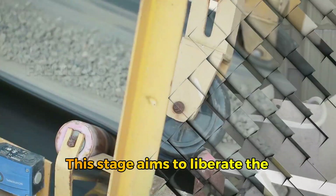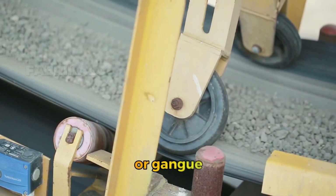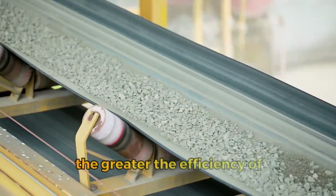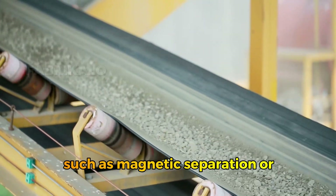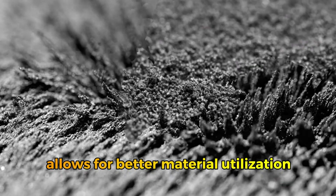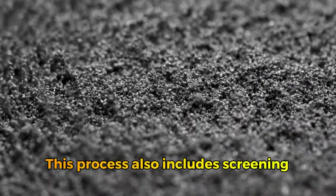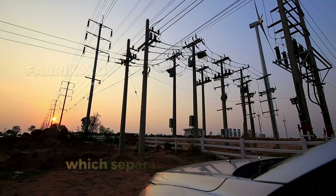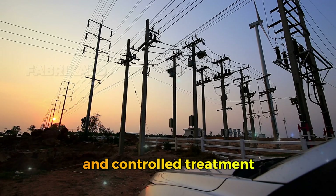This stage aims to liberate the iron particles contained within the rock from the unwanted minerals, or gangue. The finer the powder, the greater the efficiency of the upcoming concentration methods such as magnetic separation or flotation. Having a uniform particle size allows for better material utilization and reduces energy consumption in later stages. This process also includes screening and classification systems, which separate the fragments by size to ensure more precise and controlled treatment.